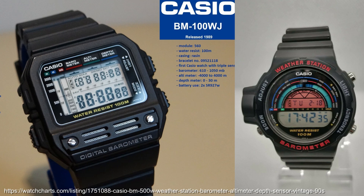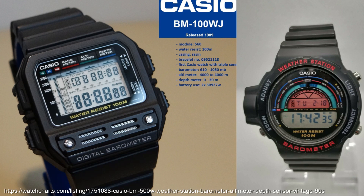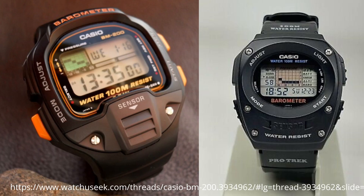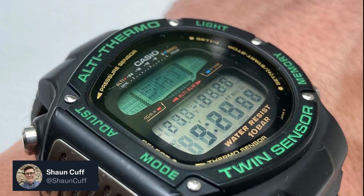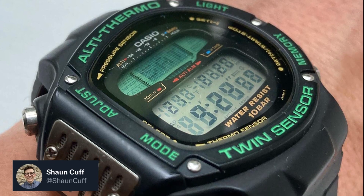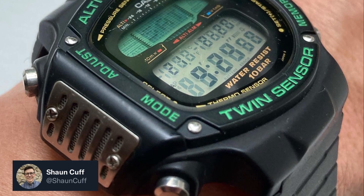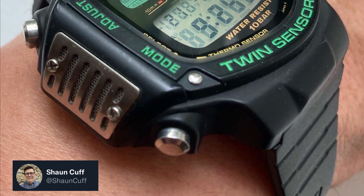1989 brought the BM100 barometer, which uses a pressure sensor. The barometer series would include the BM500 weather station, including a tendency function which shows changes over time, the BM200 and later BM600. In 1992 we saw the alti-thermo twin sensor, the ALT-6000, with the funky horseshoe shape. This is a twin sensor due to including the pressure sensor and the temperature sensor.